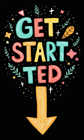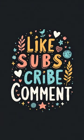Click the link below to get started. Thanks for watching, and I can't wait to see you next time. Don't forget to like, subscribe, and share your thoughts in the comments. Let's embark on this journey together.